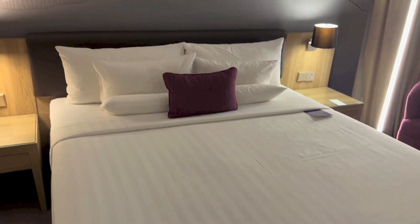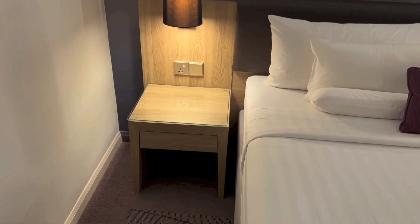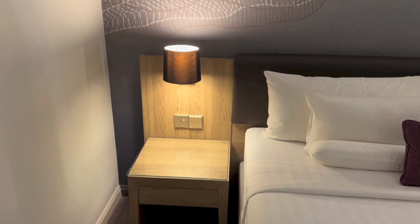Here is the bed — does look quite comfortable. On the left of the bed, there's a bedside table with storage, a plug, and I believe that is a light switch. There is the light right above.